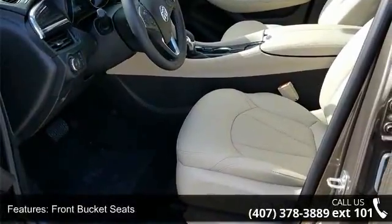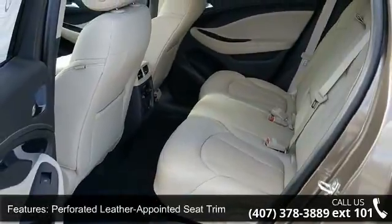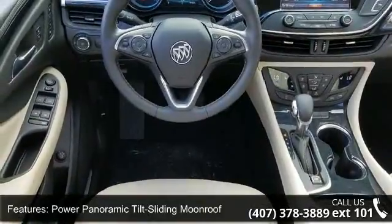Additional features include perforated leather appointed seat trim, power panoramic tilt sliding moon roof, driver and front passenger 8-way power seat adjusters, heated driver and front passenger seats, and SiriusXM satellite radio.